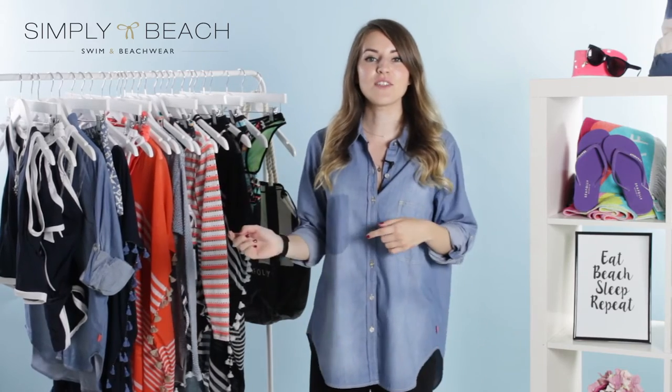We hope you've liked having this little sneak peek into a few of our favourite pieces from the Sea Folly collection. Everything you've seen in this video you can shop from the links in the description box, or check out the whole range at simplybeach.com. Thanks for watching.